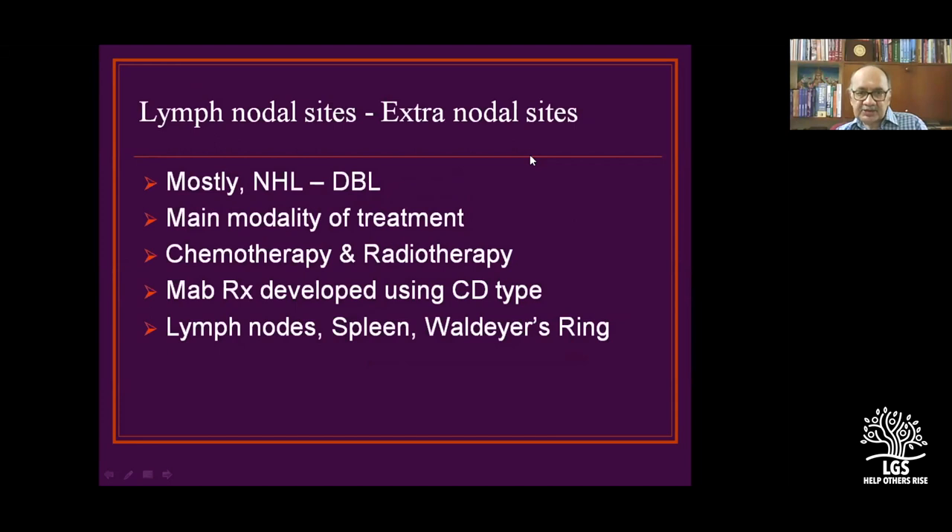The majority of non-Hodgkin's lymphomas are diffuse B-cell lymphomas. In terms of nomenclature: diffuse is more malignant than follicular, and B-cell is more aggressive than T-cell. So aggressive diffuse B-cell lymphomas are the worst kind. The main treatment is chemotherapy and radiotherapy. Monoclonal antibodies are developed for CD types, and you must evaluate lymph nodes, spleen, and Waldeyer's ring as they come into staging norms.